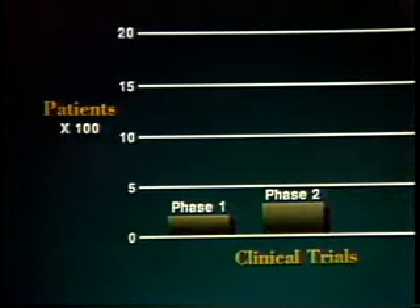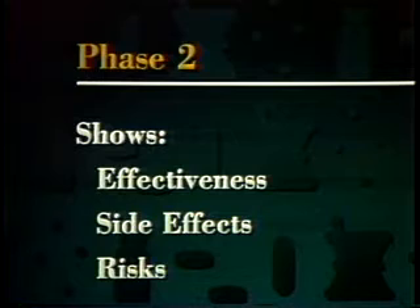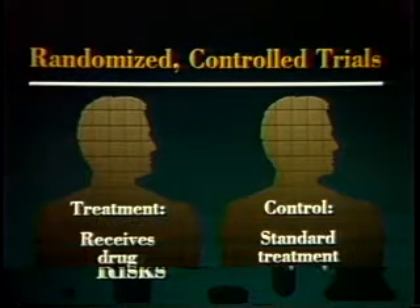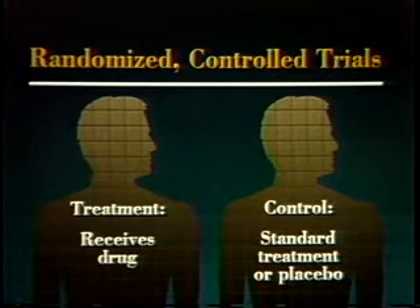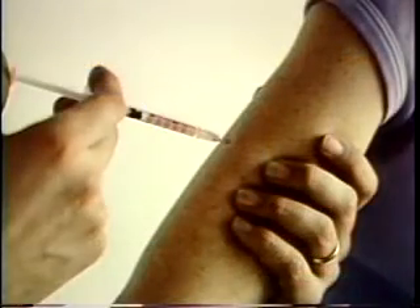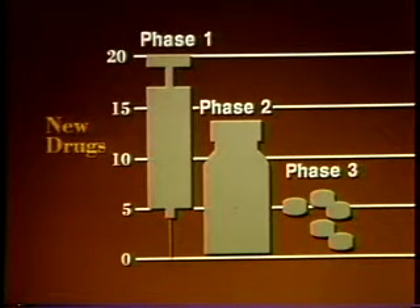Phase two studies involve up to several hundred patients who have the disease or condition for which the drug is intended. These studies show whether the drug is effective, and whether there are any side effects and risks for people after a short period of use. Most phase two studies are randomized controlled trials — a treatment group receives the drug, while a control group, similar in age, sex, and disease state, receives either standard treatment for the disease or a placebo. Often phase two studies are double-blind: neither the patients nor the researchers know who is getting the experimental drug. Of every 20 experimental drugs, only about seven survive phase two to go into phase three testing.